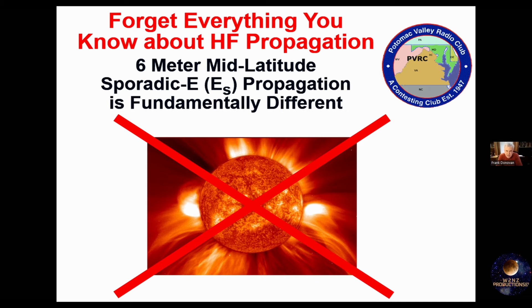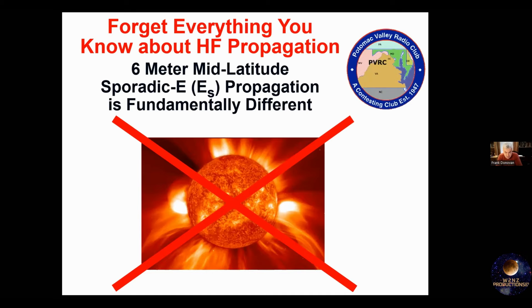This is the most important slide in the entire presentation. A lot of us are active on HF and think we know a lot about propagation. But everything you know about propagation based on your HF experience is totally unrelated to what we experience on 6 meters. There's no relationship. And there's little relationship between sporadic E and the HF bands — we experience sporadic E on 10, 12, and 15 meters, but there's little relationship between that and 6 meters.